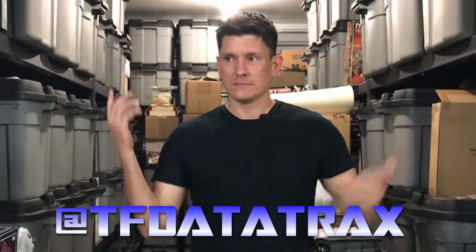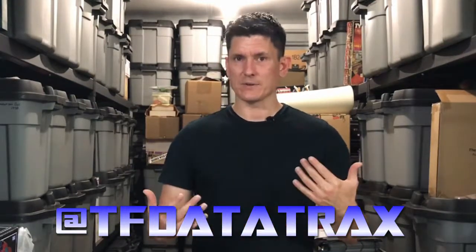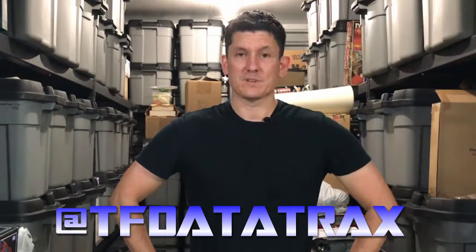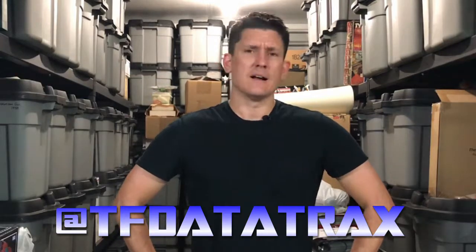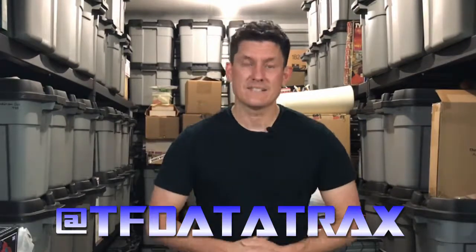Hey guys, thanks for checking out that video. If you like what I do here, you can find me on social media at Destron Peter. Also, I am working on a project with my friend Matthew called TF Data Tracks — we talk about Transformers, it's a more collaborative thing, not just me talking to myself in a storage unit. It's a little bit more fun and intimate. We have special guests and we talk about comics, toys, and all the stuff that makes us happy about being Transformers fans. Check out TF Data Tracks on YouTube and Facebook. I'll see you in the next video. Take care.